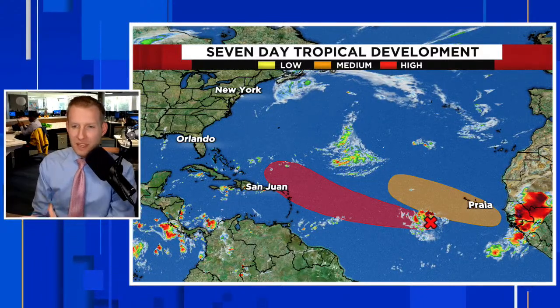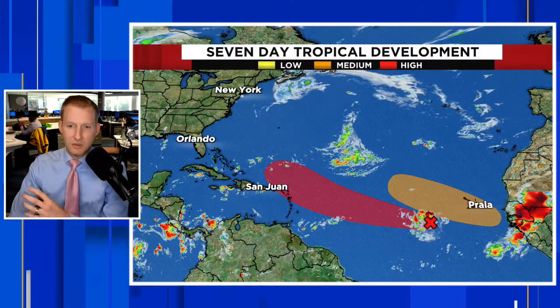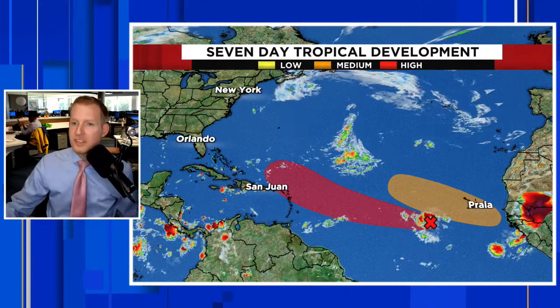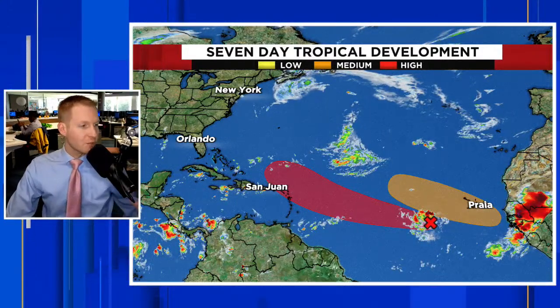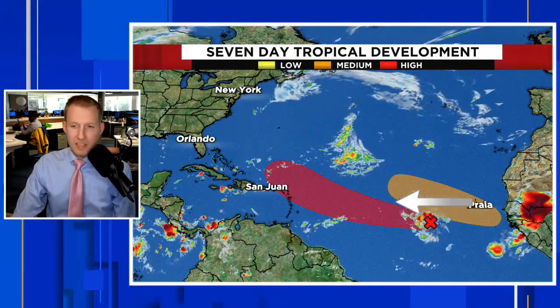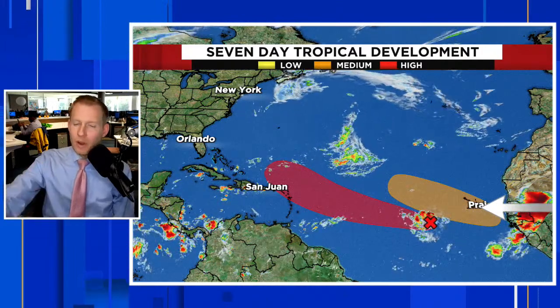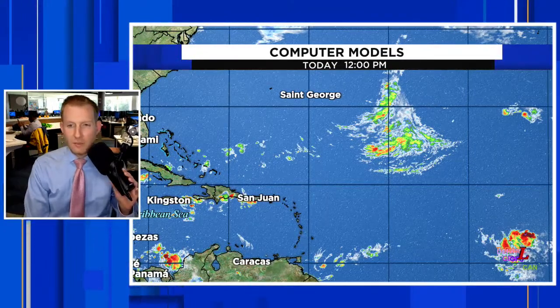A little more optimistic — cautiously — but we're going to go over what can cause this thing to interact with land. We're going to take a look at some of the models and the steering currents associated with this system and really two systems. You see another juicy wave getting ready to roll off of Africa. The red one is what we're concerned with here. This one likely going to become a tropical depression in the next couple of days. We'll see this one come off the Cabo Verde Islands, and that one is likely going to stay out to sea, so we're not going to spend a ton of time on that one.